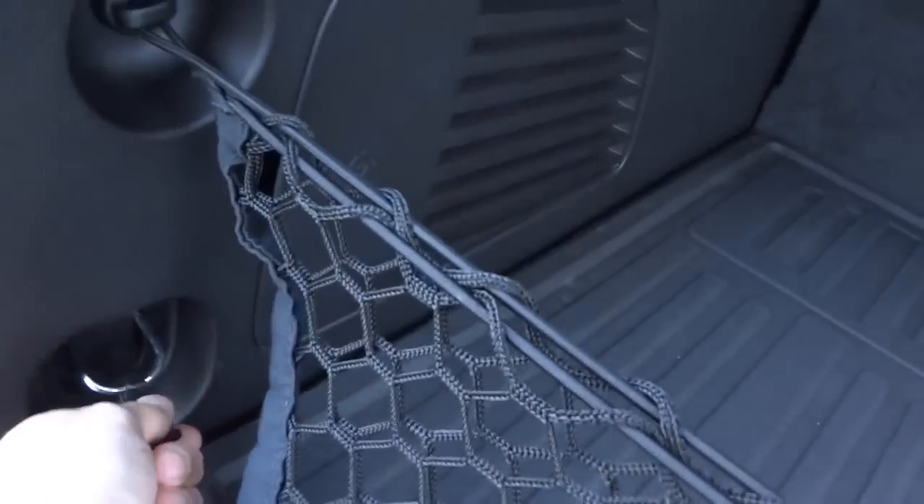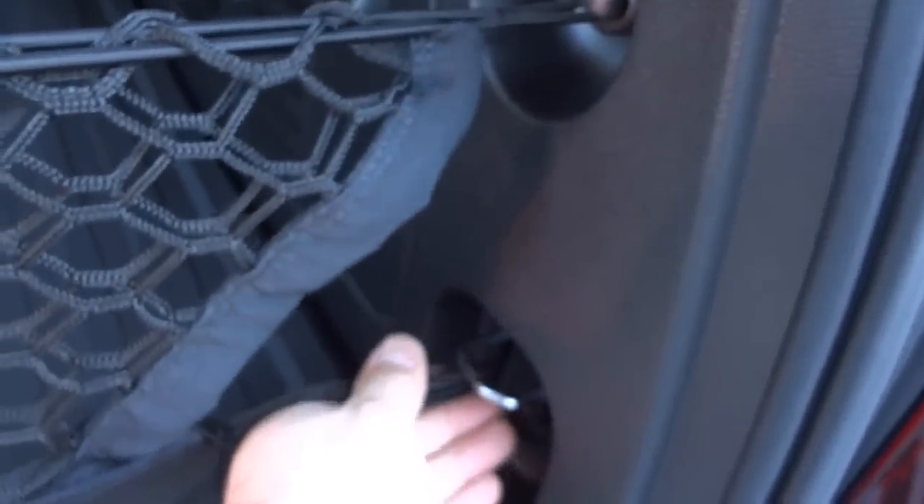Let's see what's under here — the net is kind of in the way so let's move it. It looks like there's some kind of small storage area under the floor, and I think this whole panel might lift up to access more storage. You could put books or small flat items in there.